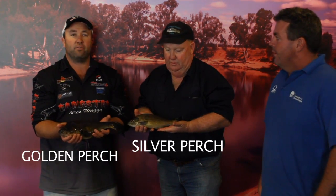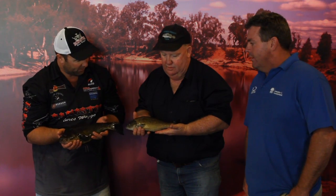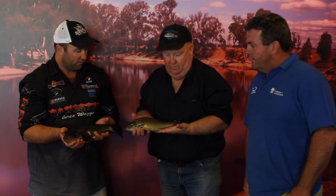I've got a Golden Perch here and Les is hanging on to a Silver Perch. A lot of people can't tell the difference between the two. I mean it's pretty basic, but as you can see they're two totally different looking fish. There are a few little features that they've each got, but Brett, run us through a couple of features between these two sorts of fish.